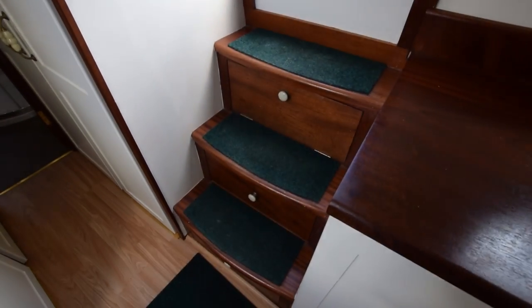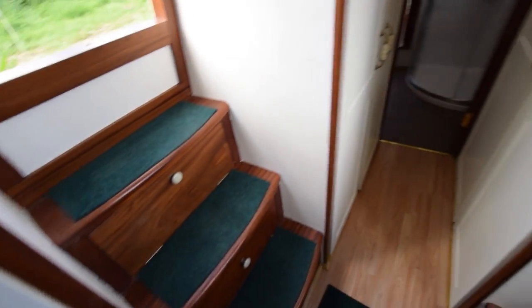Side hatches on starboard and port side. At the end of the galley, the steps are designed to store wet boots and whatnot under each of them. Then floor-to-ceiling cupboards and wardrobes on both sides — one of them has a radiator in it. There's his and hers, his and his, or hers and hers wardrobes either side.